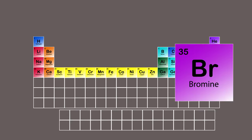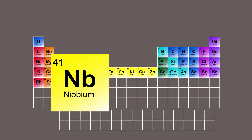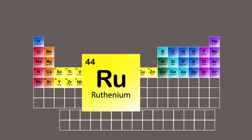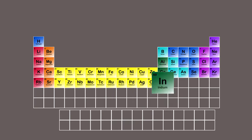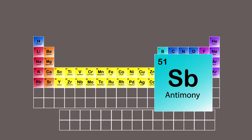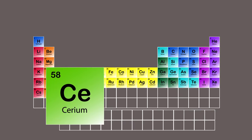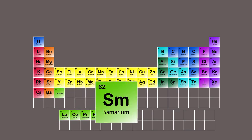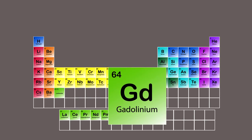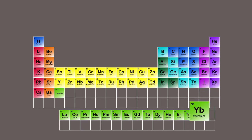Selenium, Bromine, Krypton, Rubidium, Strontium, Yttrium, Zirconium, Niobium, Molybdenum, Technetium, Ruthenium, Rhodium, Palladium, Silver, Cadmium, Indium, Tin, Antimony, Tellurium, Iodine, Xenon, Cesium, Barium, and lanthanides begin: Lanthanum, Cerium, Praseodymium, Neodymium, Promethium, Samarium, Europium, Gadolinium, Terbium, Dysprosium, Holmium, Erbium, Thulium, Ytterbium, Lutetium.